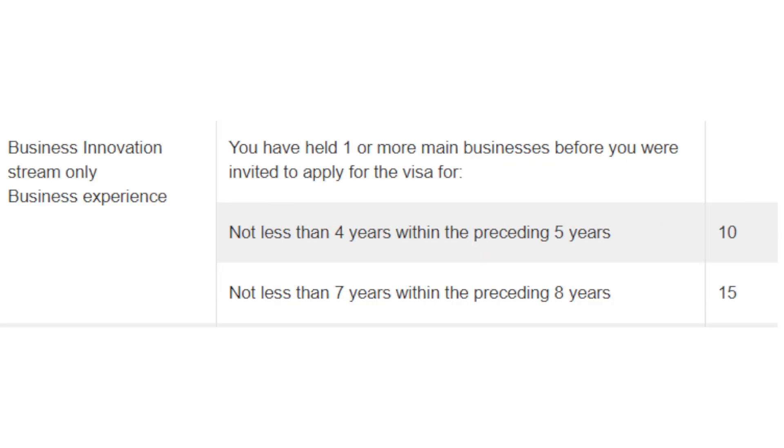If you are applying under the business innovation stream, which is 188A, then you will get points for your business experience qualification. If you have four years of experience in the last five years you will get 10 points, and if you have seven years of experience in the last eight years you will get 15 points. Again, you can only claim points for either the four years experience or the seven years, not both.